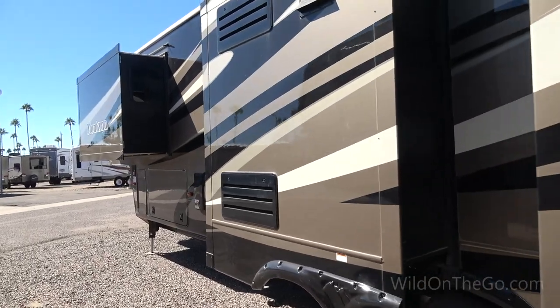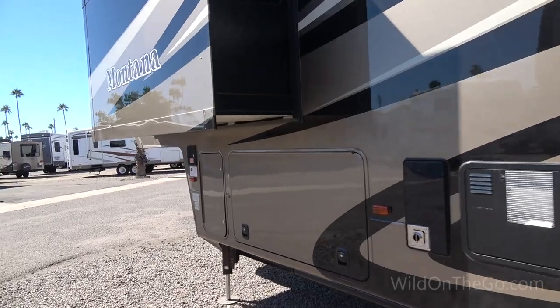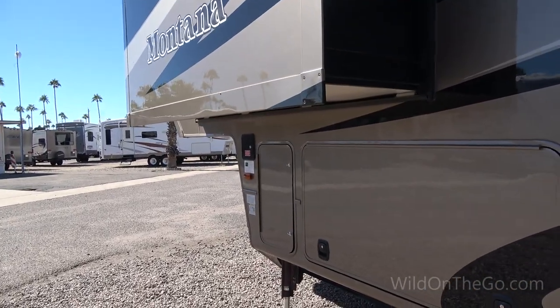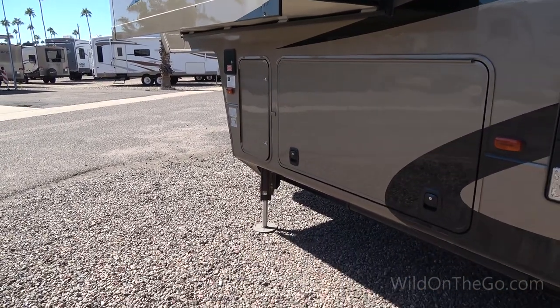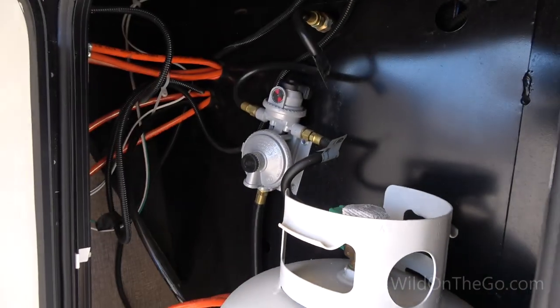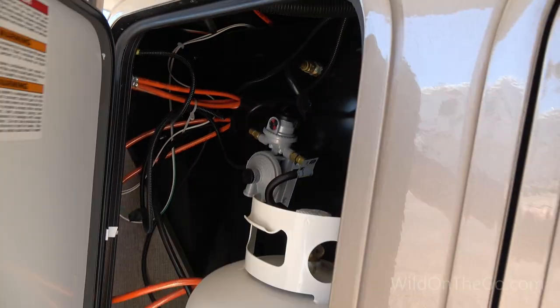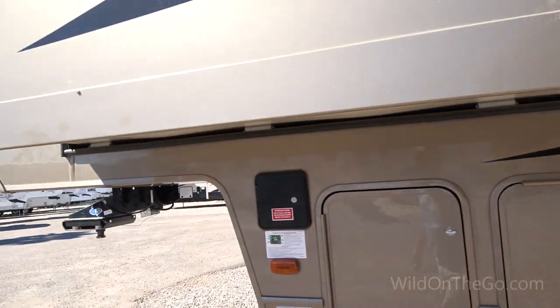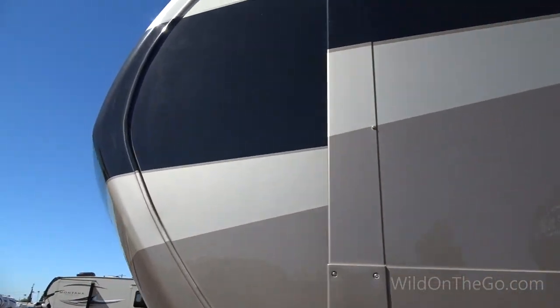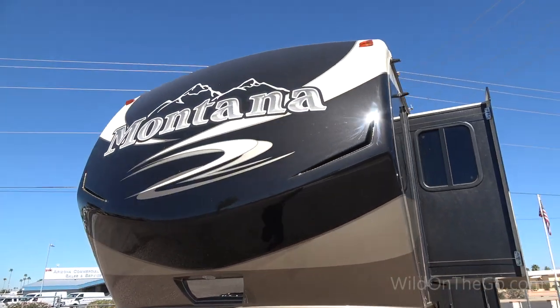The rest of it, other than the paint, looks pretty much the same as the 2015. On the other side the storage opens up so you can access from both sides, and there's the other propane tank and regulator. So that's pretty much it for the outside.